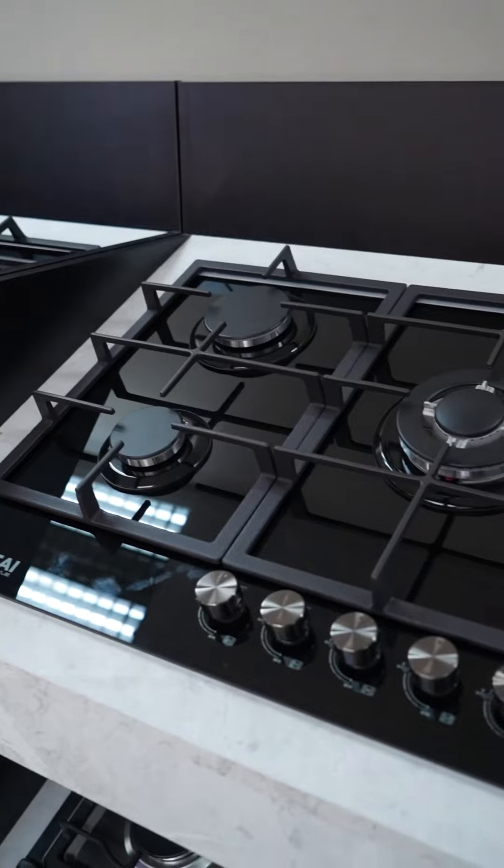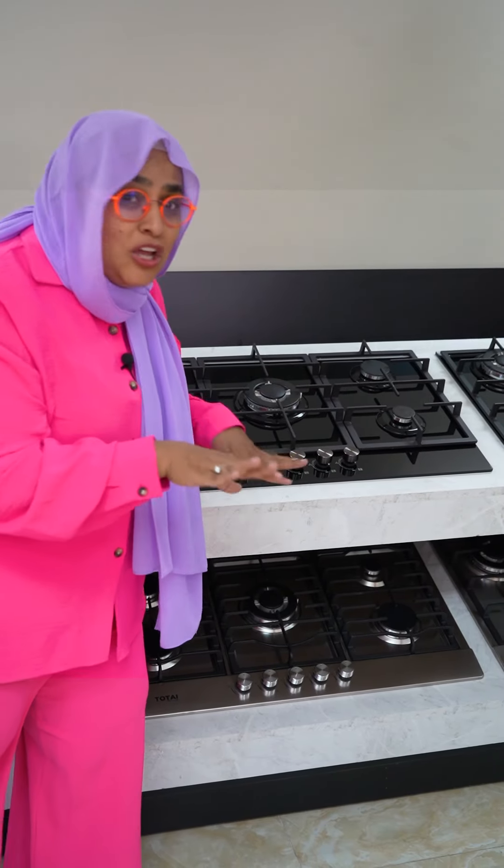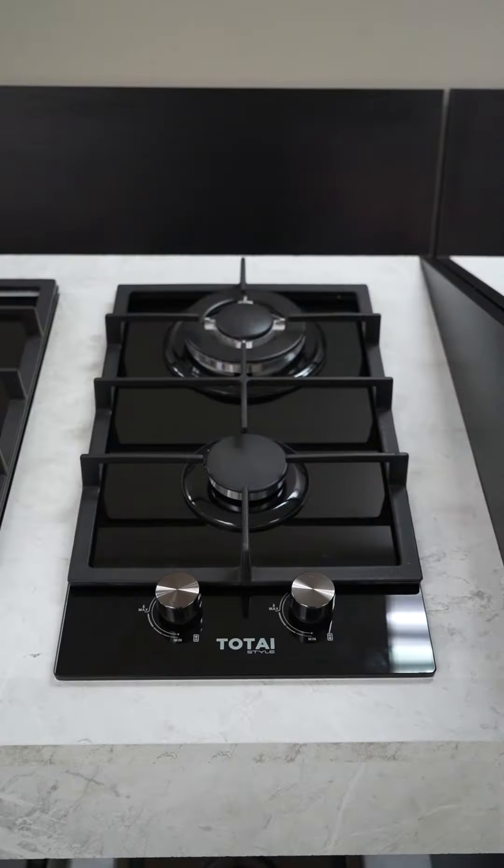That is affordable! The five-burner — look how beautiful this glass 90-centimeter five-burner drop-in counter stove is. And guess what, four thousand rand would probably be the max you're going to pay. I'd be loving some Totai style in my life!